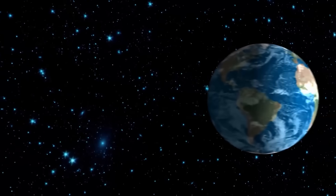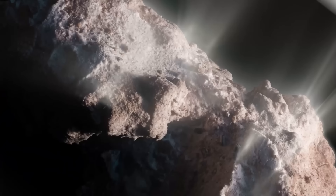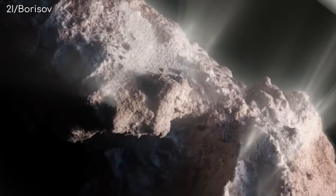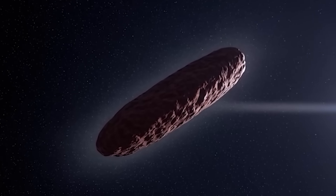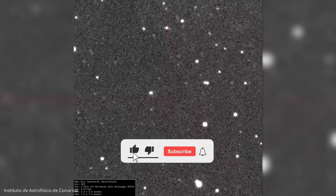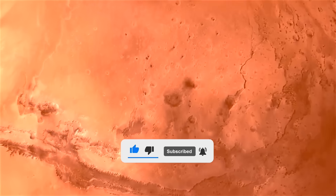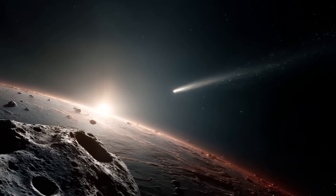NASA theorists propose several explanations, none aligning with known physics. The object might extract hydrogen from quantum vacuum itself, harvest zero-point energy through conservation-violating mechanisms, or somehow recycle fusion byproducts back into fuel through entropy-reversing processes. Each possibility requires physics so advanced it transcends thermodynamic understanding. If true, these creators solved the energy scarcity problem constraining every conventional civilization.